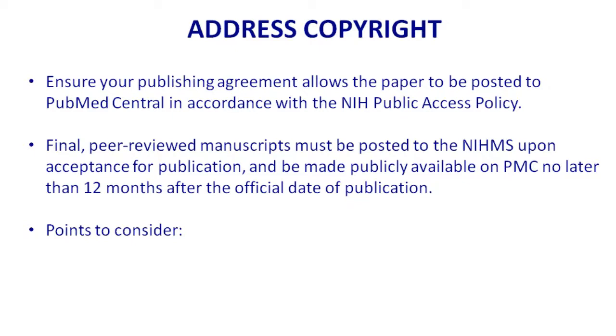Regarding copyright: you can write in your copyright agreement before you sign it, if there's nothing there indicating a checkbox for NIH-funded work.